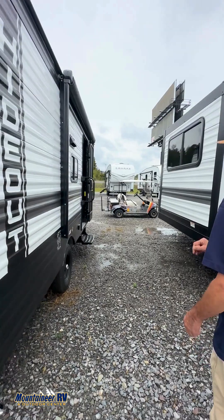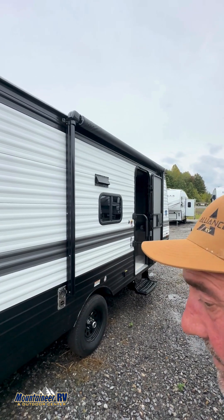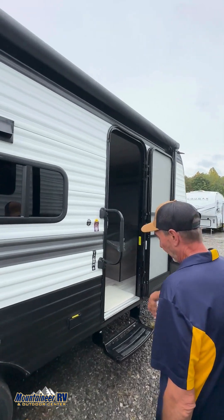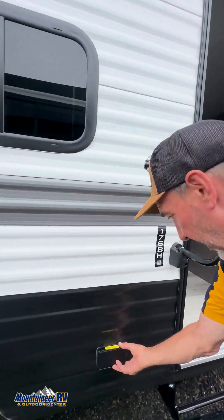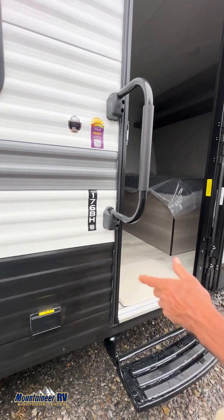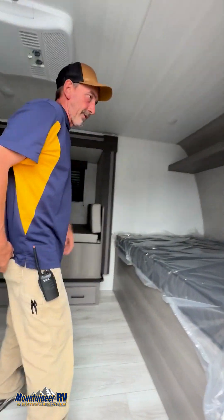As you come around here, you can see a pretty good-sized awning that comes out with LED lights. This one is also ready for solar, and you've got your inverter outlet here. Step on in — great little entry-level camper.